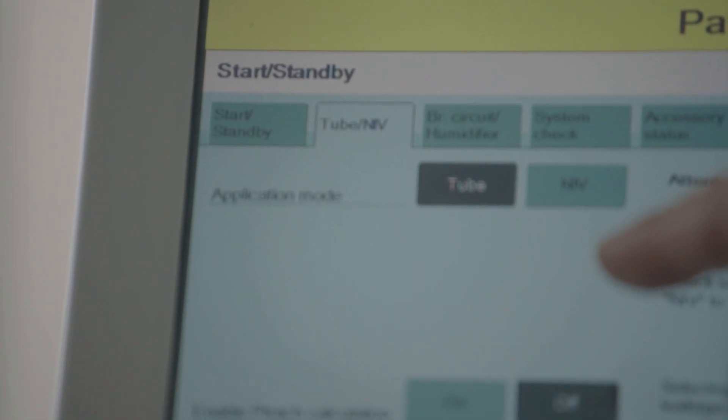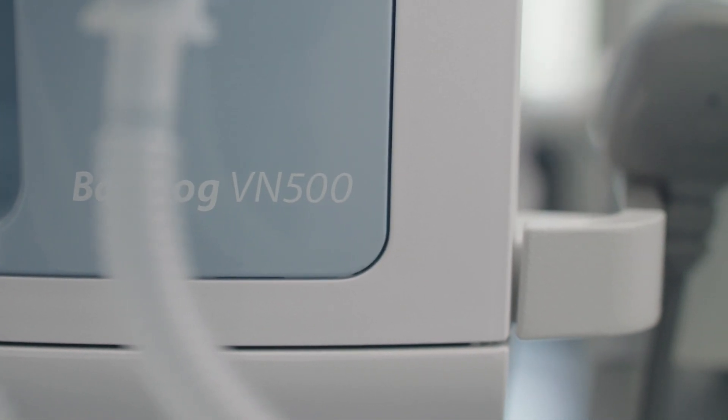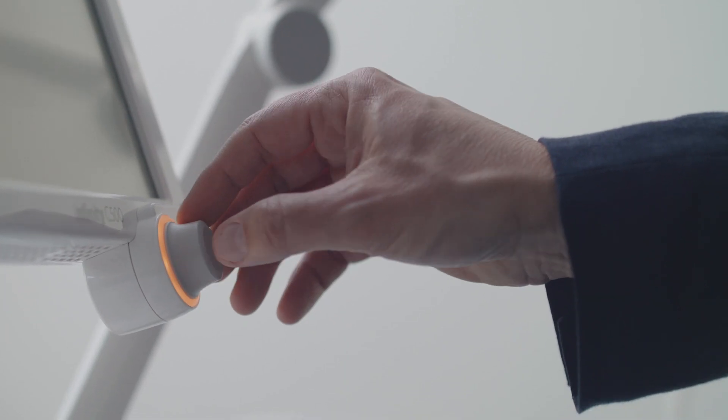One advantage of non-invasive ventilation is that, above all, we are less likely to damage the lungs. A great topic regarding invasive ventilation in recent years has been lung protective ventilation. We know that ventilation can damage the lungs of premature babies, and there has also been great progress in invasive ventilation. However, the best way to avoid lung damage is non-invasive ventilation, and we can do just that.